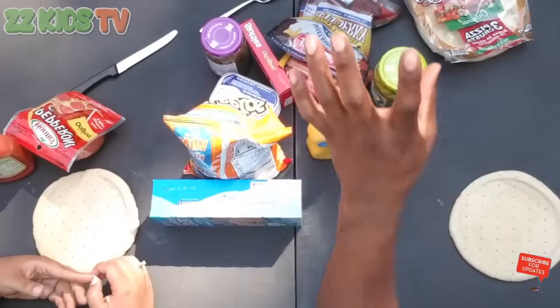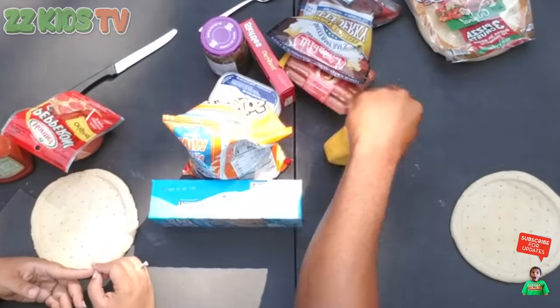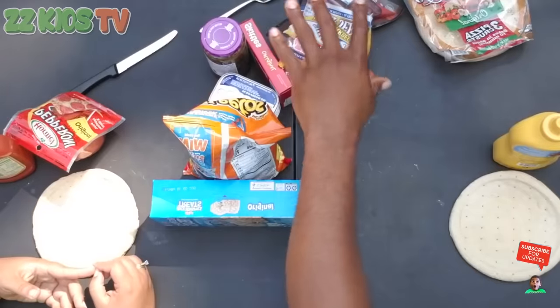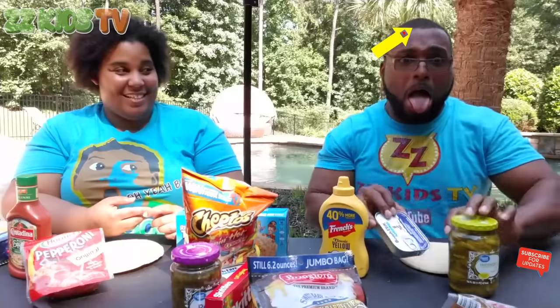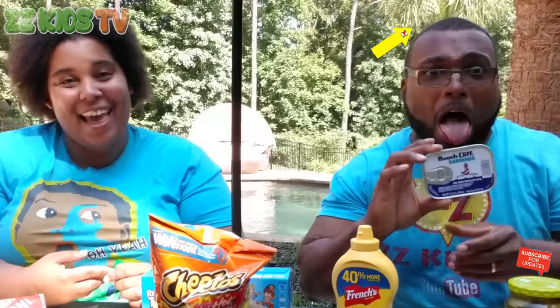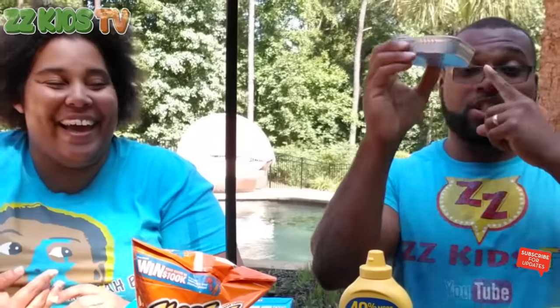Okay, so now it's ZZ Dad's turn to grab some ingredients. I have mustard — I do not like mustard, mustard is not my favorite. I love pickles, but not on pizza. And sardines. Gross. So let's get started.